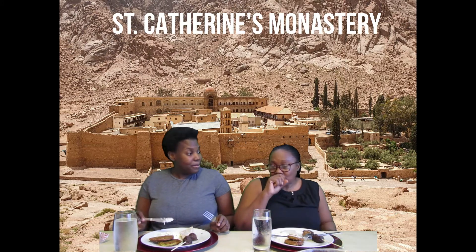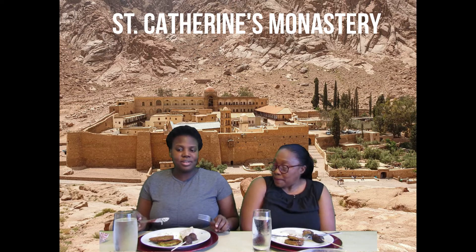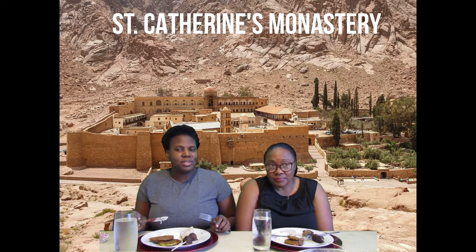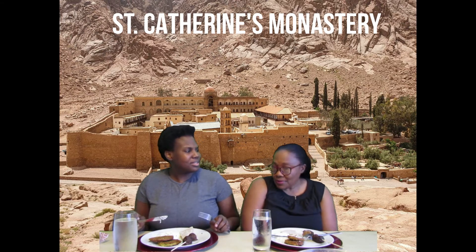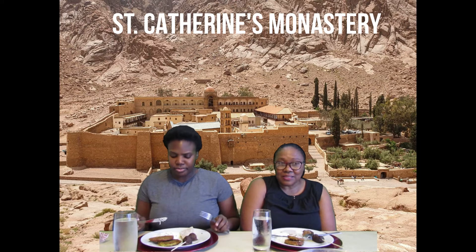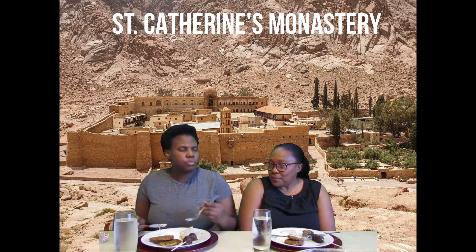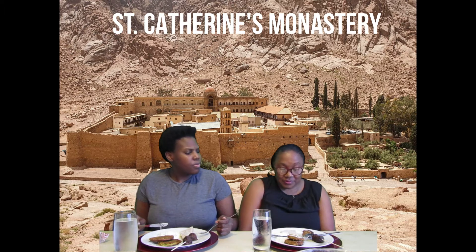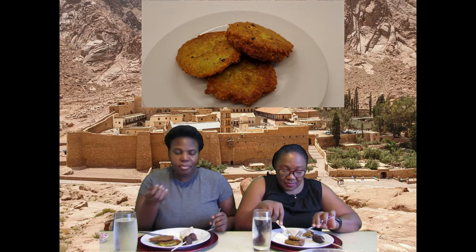For me, the tzatziki is like a nice cool dip — very refreshing. It's special and very different because it's made with yogurt, garlic, salt, and pepper. It's very nice.